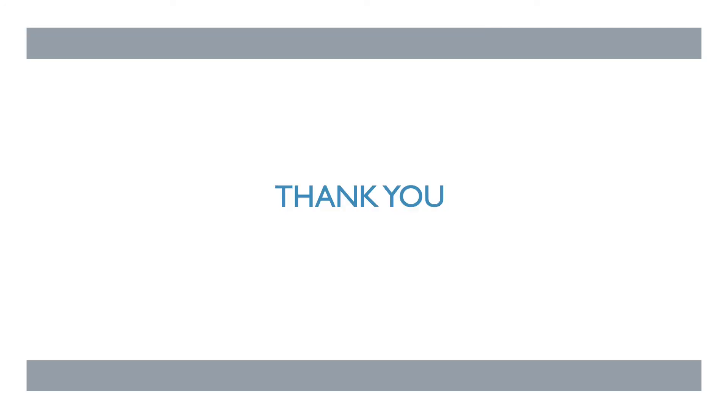These are my references. Thank you so much, everyone, for listening, and I hope you enjoyed.